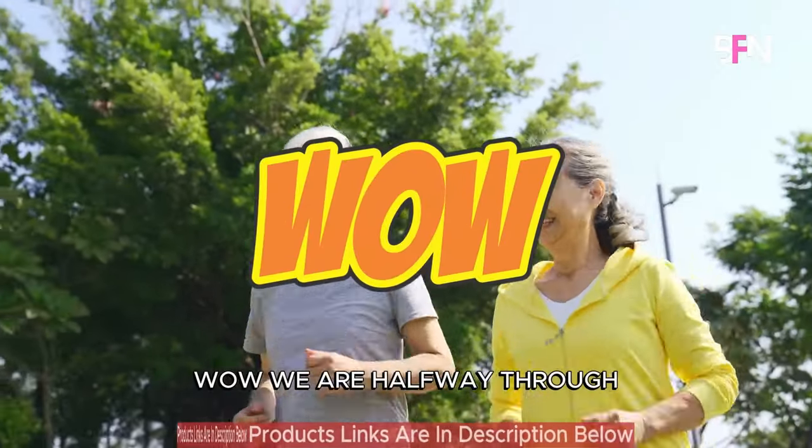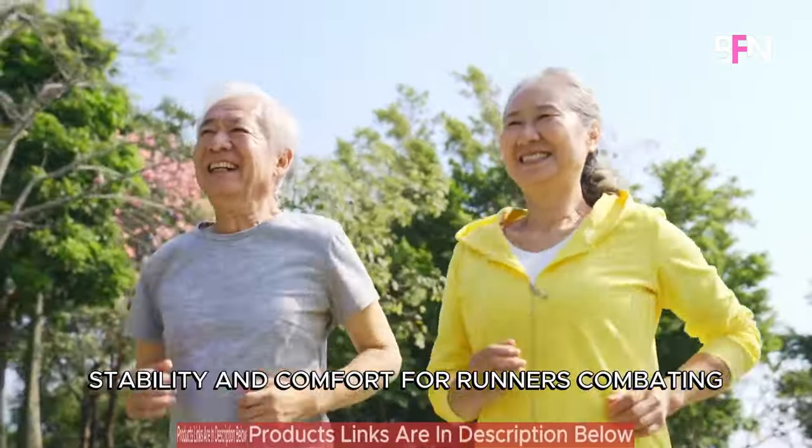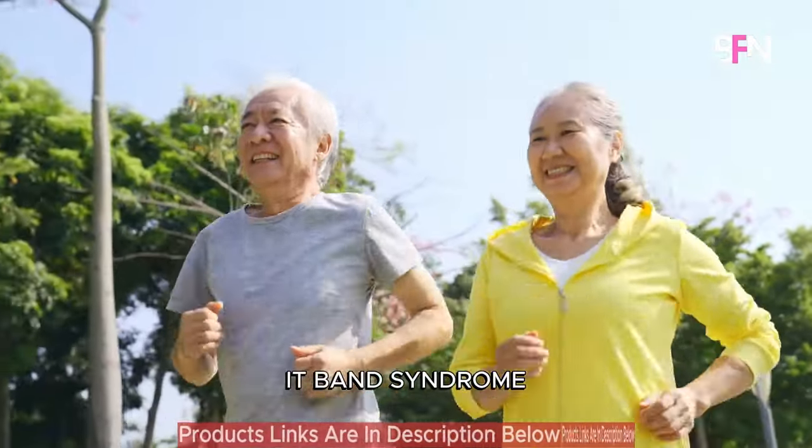We are halfway through. Stay tuned as we unveil more running shoes that provide stability and comfort for runners combating IT band syndrome.